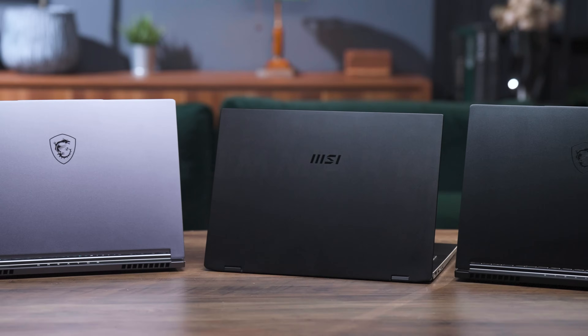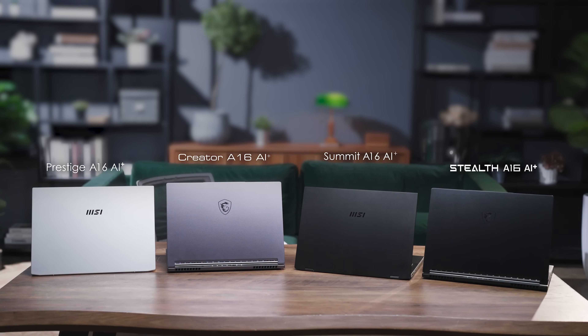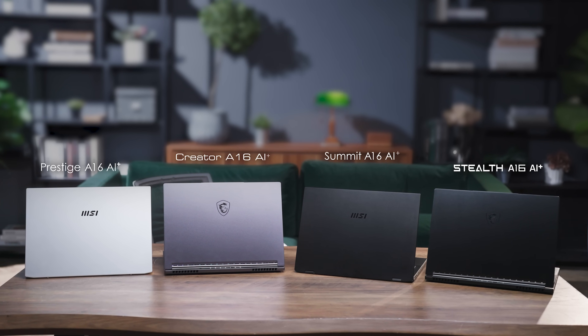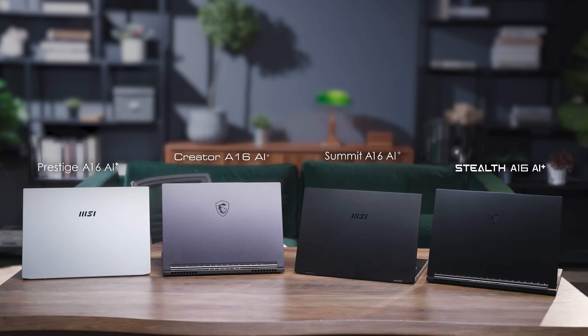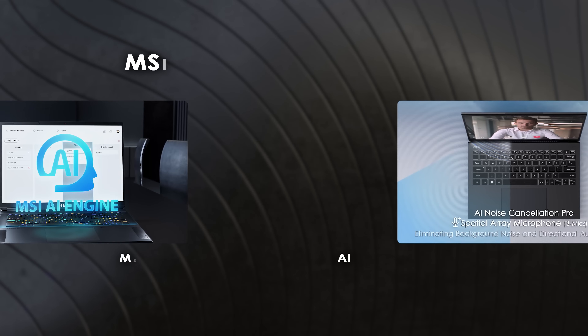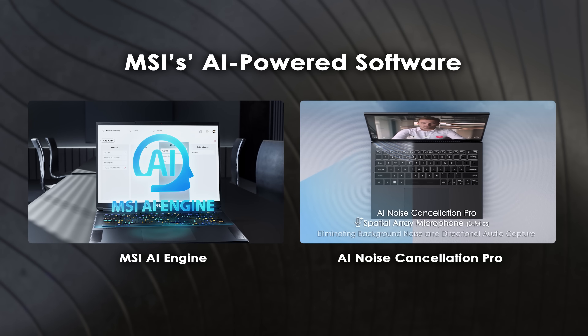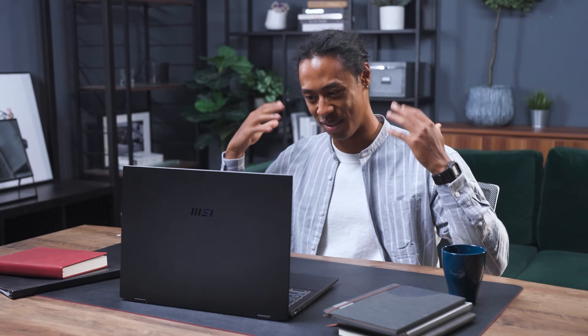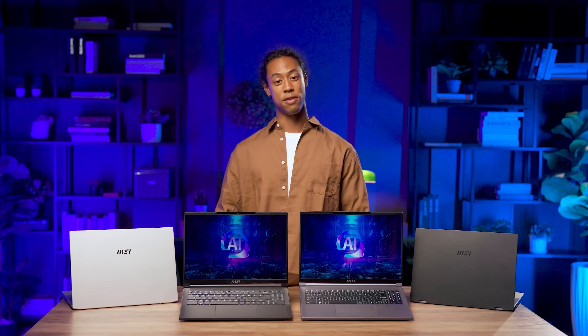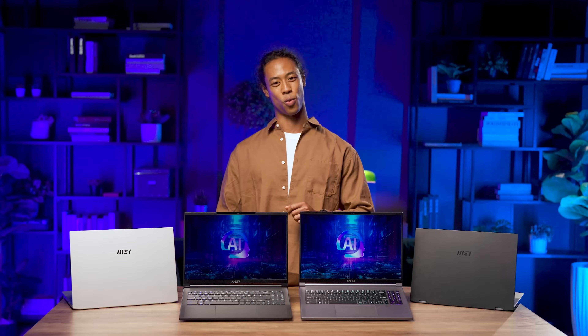MSI brings you four laptops spanning gaming, creation, and business, all powered by the robust AMD Ryzen AI 300 series, making it effortless to enjoy AI features. MSI also offers its own AI Engine and AI Noise Cancellation Pro, using AI to automatically adjust to the best mode and ensure good sound quality even in noisy environments. What other features of the Strix Point laptops are you curious about? Leave a comment and let me know — I'll see you in the next video. Thanks for watching.